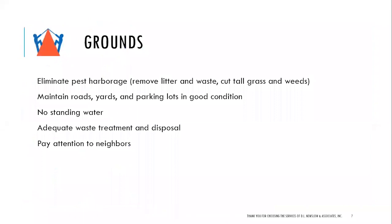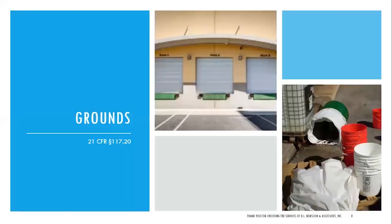Plants and grounds: eliminate pest harborage, remove litter and waste, cut tall grass and weeds — you don't want any place pests can hang out. Maintain roads, yards, and parking lots in good condition. No standing water — standing water can be tracked everywhere, causing mud and undesirable conditions, and is a breeding ground for insects. Have adequate waste treatment and disposal; keep compactor and dumpster covers closed, and keep them away from the building if possible. Pay attention to your neighbors — there could be hazards coming from next door. A client had to cut a neighbor's grass because it was so tall they were afraid of getting rodent activity.